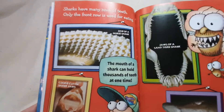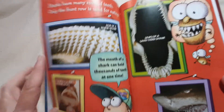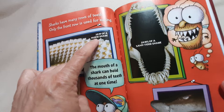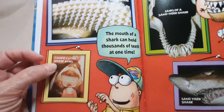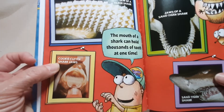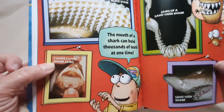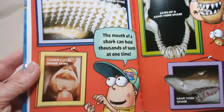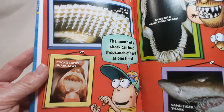Sharks have many rows of teeth. Only the front row is used for eating. There's the jaw of a nurse shark, a cookie cutter shark jaw, a sand tiger shark, and the jaws of a sand tiger shark. The mouth of a shark can hold thousands of teeth at one time. Wow.